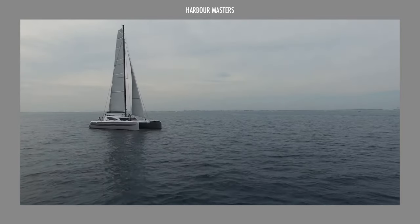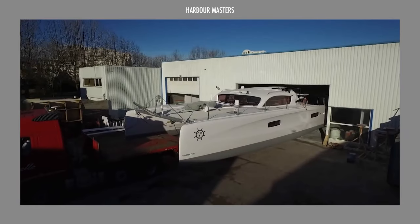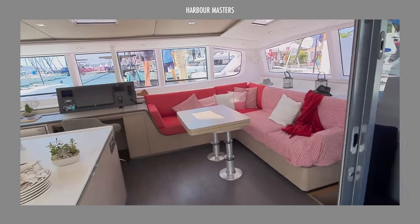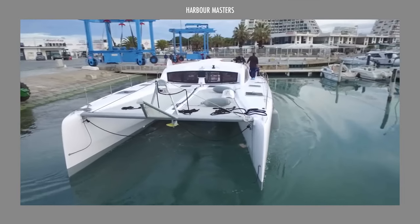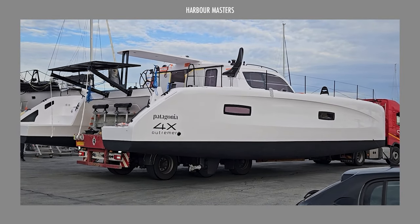In today's exploration, we'll shine a spotlight on five of the latest yachts crafted by Outremer Catamaran, providing insights into both their interior and exterior features, offers, as well as current asking prices. Stay tuned as we unveil our top picks.